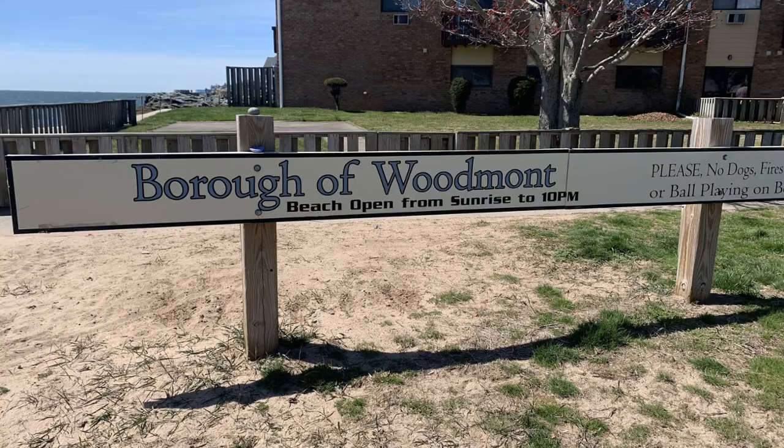Woodmont is the easternmost part of Milford. It is bordered by West Haven to its east and by Long Island Sound on the south, so it has plenty of shoreline. Woodmont is actually one of nine boroughs in the state of Connecticut.